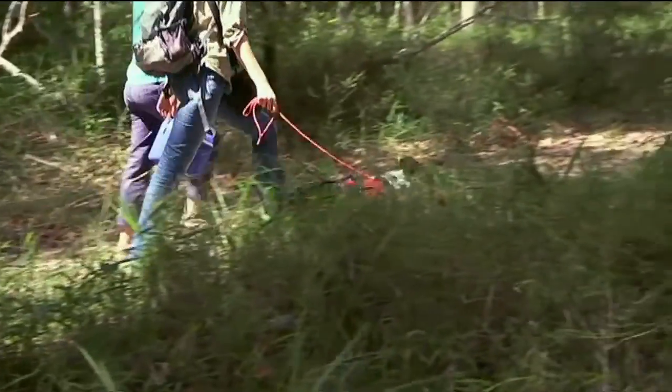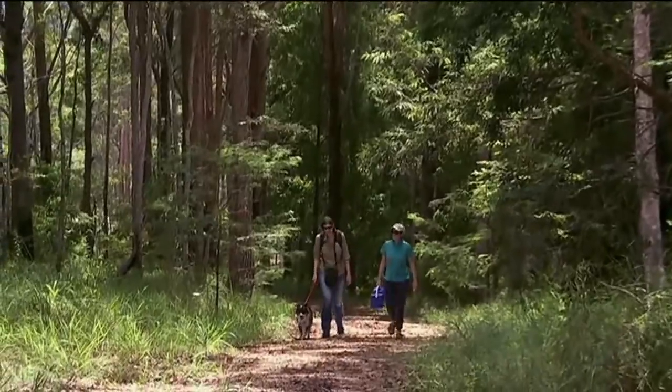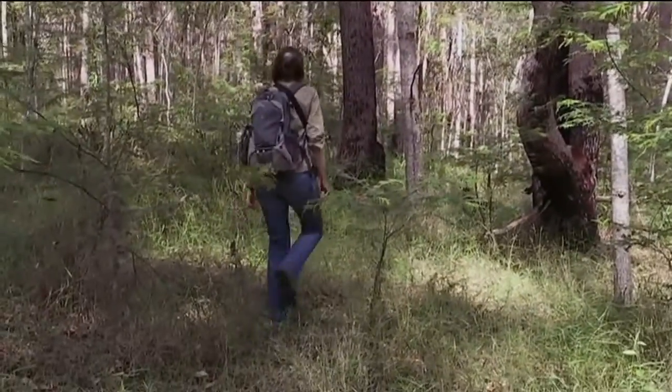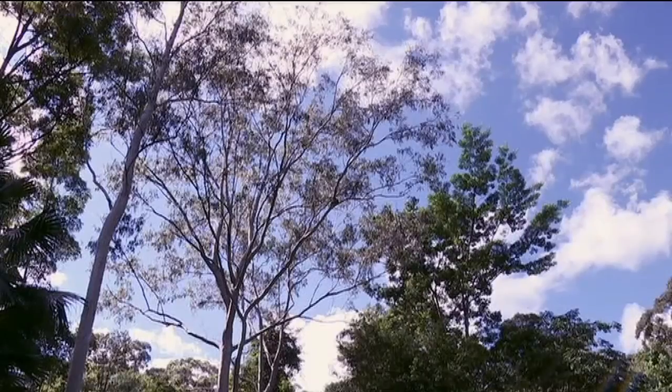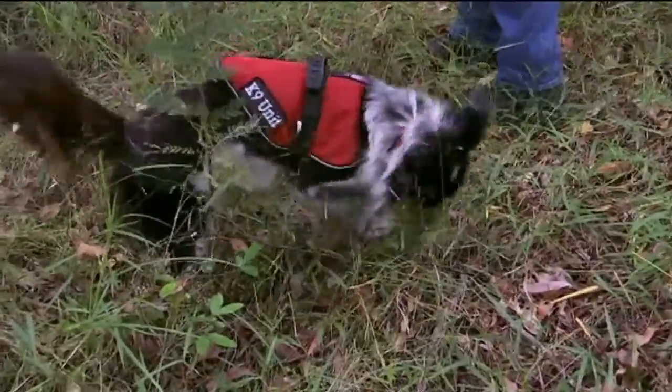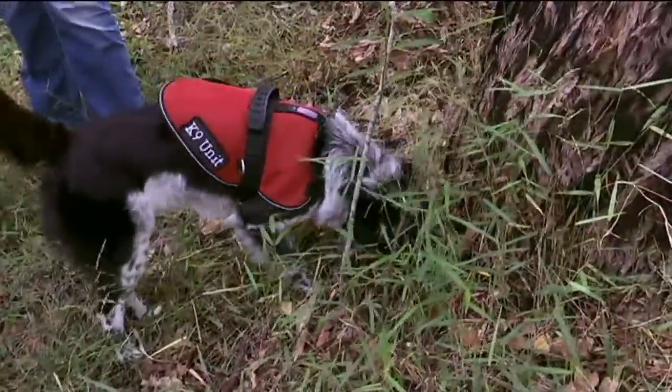So how come Maya's trained to find koala droppings? It's to help her handlers find the koalas that drop them there, because koalas aren't always that easy to find, hiding all the way up in their trees. The great thing with dogs is they can smell what we can't see. Koala poo smells very much of eucalyptus, and so they can help us locate scats very easily.